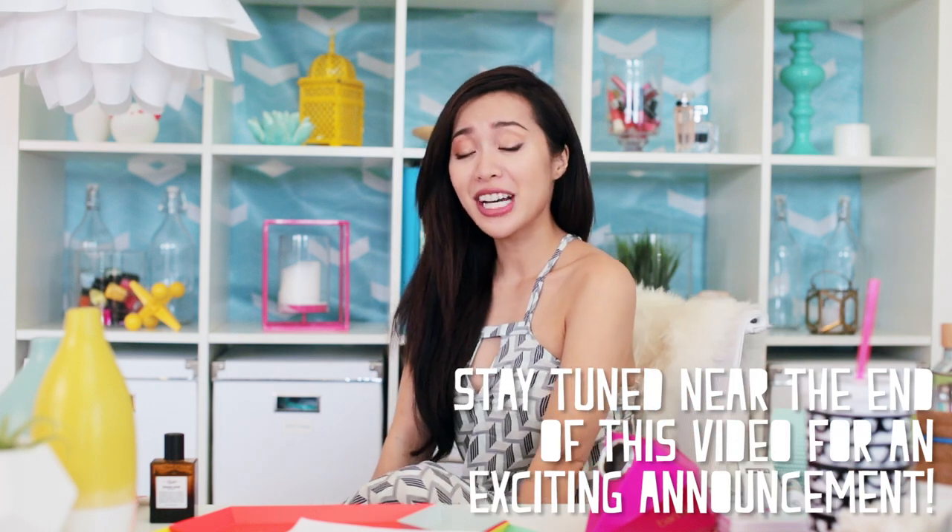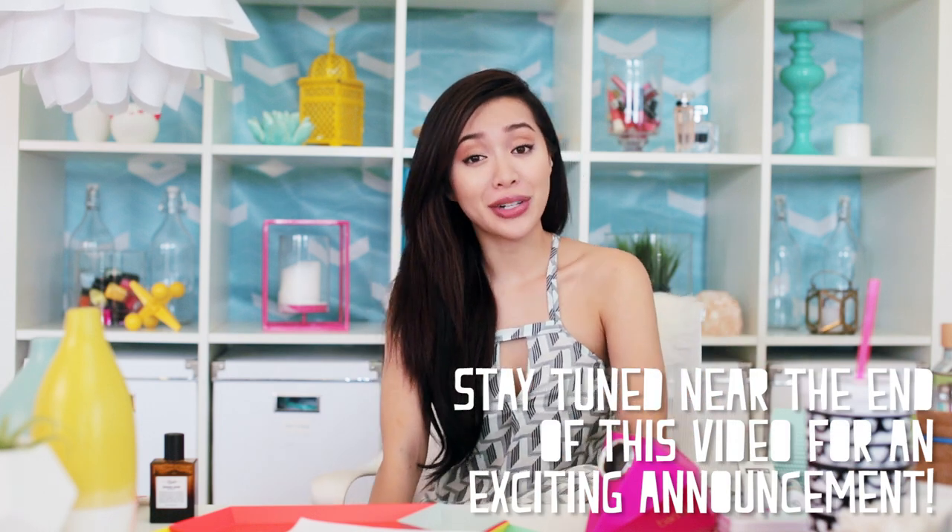Hi guys, it's summertime and if you're looking for a new way to refresh yourself — whether it's through your body, mind, soul, or space — watch this video and I'm going to show you my favorite things that I'm loving right now. Let's start off with my favorite beauty products.